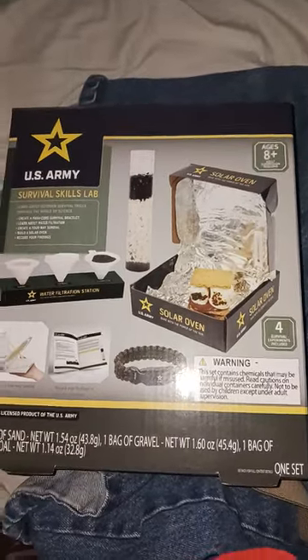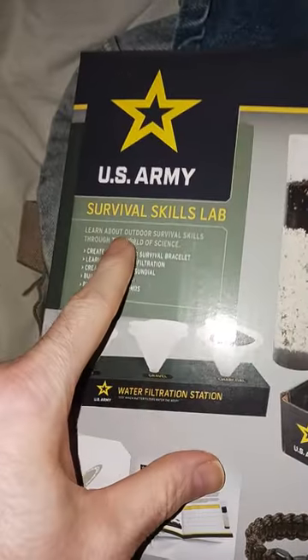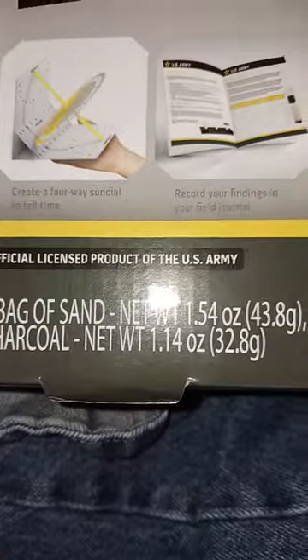I'm in here dropping stuff off that I got from Five Below today, and one thing I got was this — the U.S. Army Survival Skills Lab. I believe it is officially licensed from the military, U.S. Army. Officially licensed product of the U.S. Army.